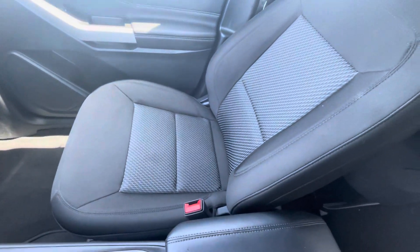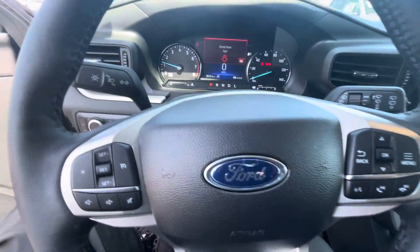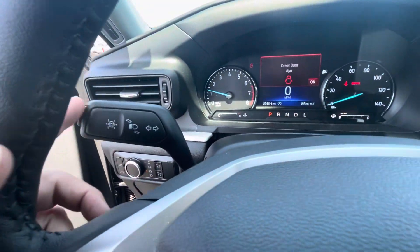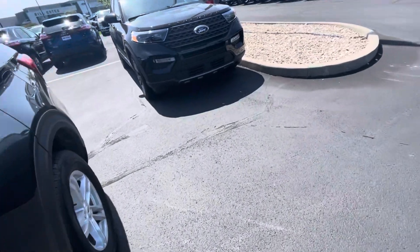There is no sunroof in this one. Here's a quick look at the seating surfaces — they are cloth. This one has regular cruise control on it. It does have lane keeping on it, so there are a few of the safety features, including blind spot monitors on the vehicle.